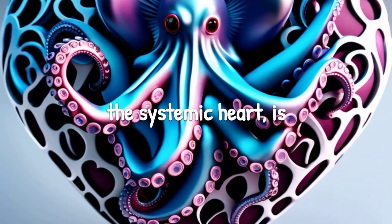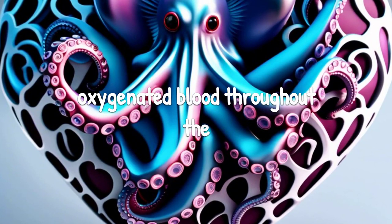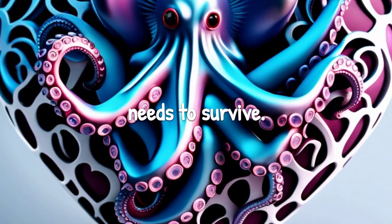The first heart, known as the systemic heart, is responsible for pumping oxygenated blood throughout the octopus's entire body. This heart works tirelessly, ensuring that each cell receives the oxygen it needs to survive.